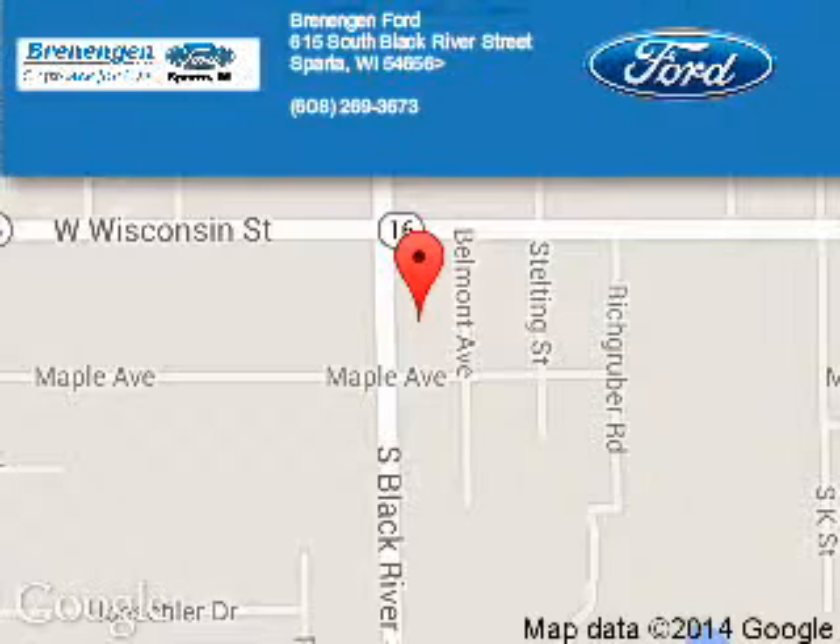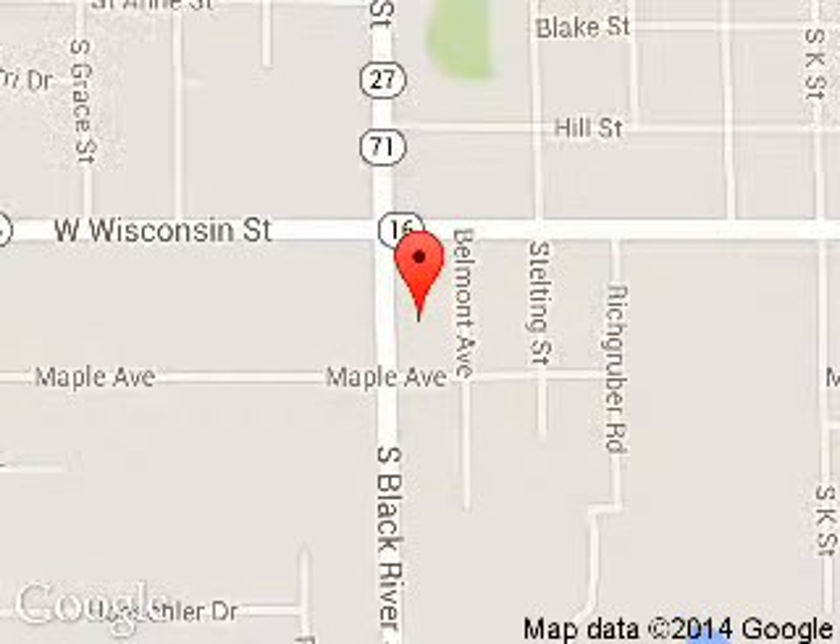Renegade Ford is dedicated to doing everything possible to ensure that the experience you have selecting your next vehicle is a pleasant one. We are located at 615 South Black River Street, Sparta, Wisconsin 54656. Thank you.